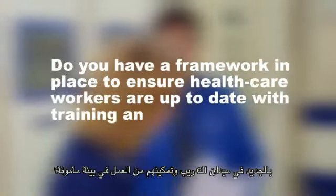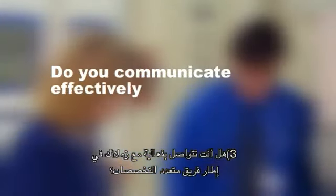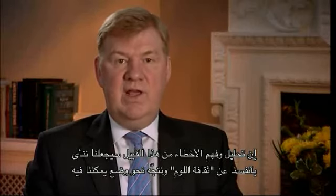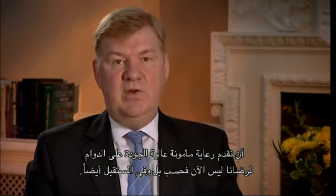Secondly, does your workplace have a framework in place to ensure healthcare workers are up to date with training and safe to practice? Thirdly, do you communicate effectively with your colleagues as part of a multidisciplinary team? Fourthly, is information about the safe use of drugs accessible to you in your workplace? And finally, have you engaged your patients in their own care? Analysing and understanding errors like this will take us away from a blame culture and move us to a situation where we can offer safe, high quality and sustainable care to our patients — not just now, but in the future. Thank you very much.